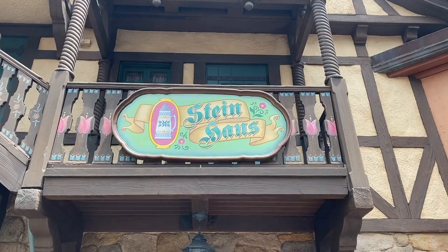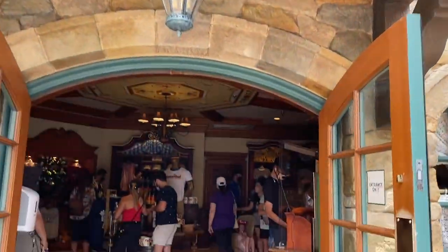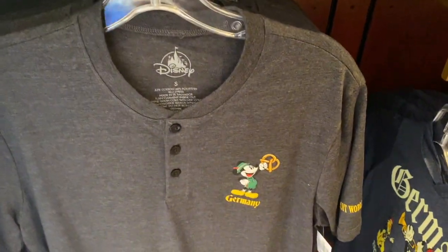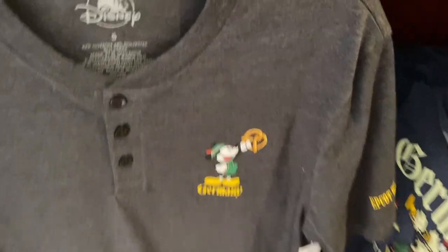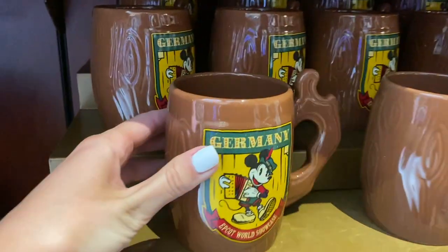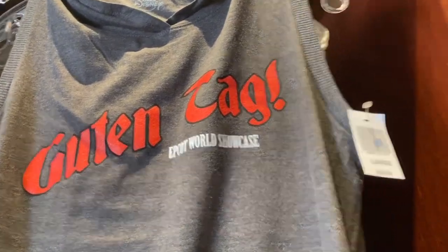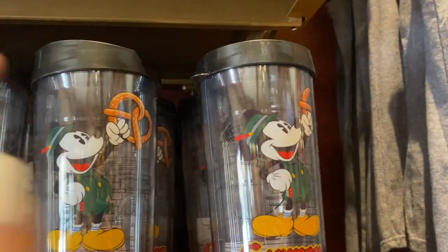We are at Hintersteinstanz — here is the store in Germany. I'm so excited, I love this pavilion and the Christmas store! Oh my god, wow. Okay, that's so cute — 36.99. I just love that icon. 34.99. This is so cute, this Mickey — oh my god, I like that hat too.